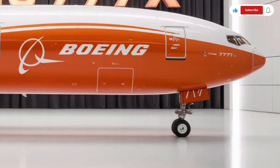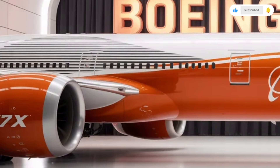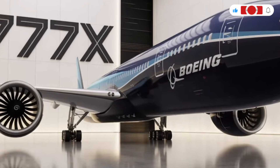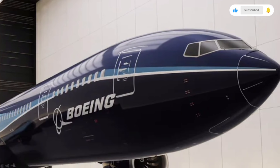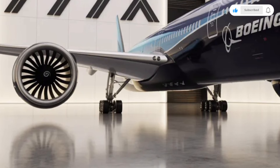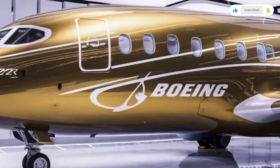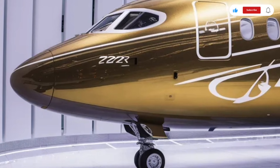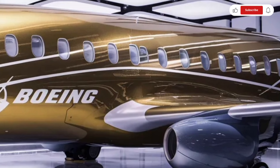Now let's talk about performance — this is where the 2026 Boeing 777X really proves itself. Powered by GE9X engines, the aircraft delivers exceptional fuel efficiency while maintaining incredible power, using significantly less fuel per passenger compared to earlier wide-body jets. The range allows it to fly some of the longest routes on the planet without fuel stops, making it ideal for ultra-long-haul travel. With a maximum range stretching well over 16,000 kilometers, airlines can connect destinations that were previously too far apart for non-stop flights. The wings help the aircraft maintain stable, smooth flight even in turbulent conditions, and the advanced flight control systems give pilots more precision and safety features.